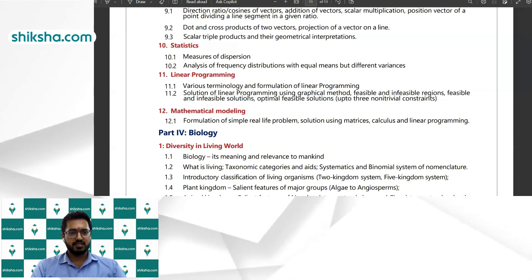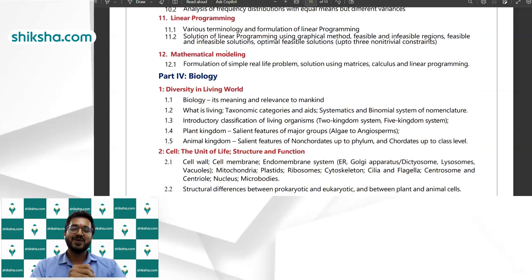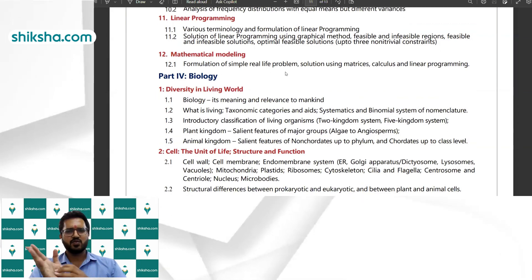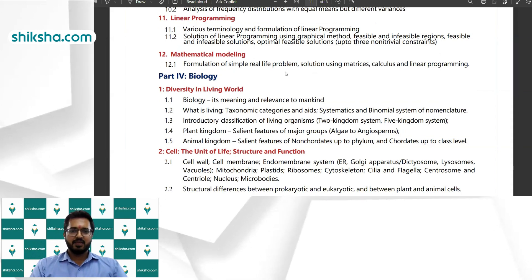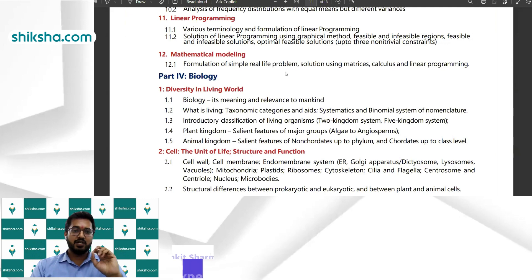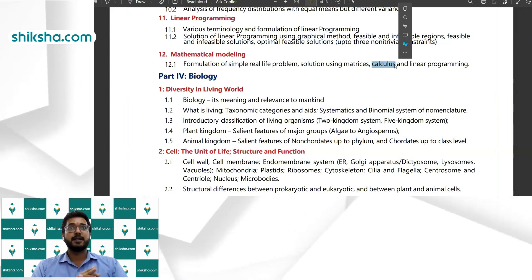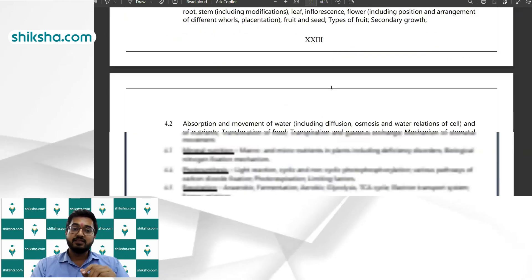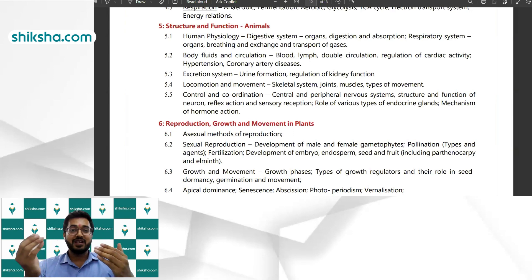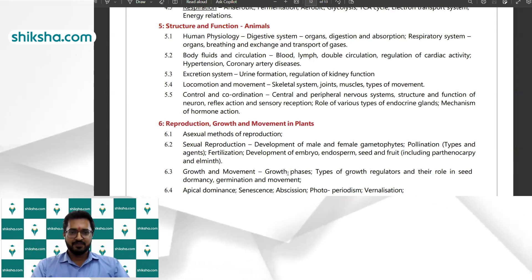Probability, vectors, statistics, and linear programming (LPP) are also in the syllabus. LPP is not in JEE intuitively, but here you need to prepare it separately — it's also in NCERT and any standard reference book. The chapter is quite simple: you formulate the linear programming problem and find its optimal solution. Mathematical modeling involves formulating simple real-life problems, such as application of matrices and application of derivatives — for example, rate-based word problems. It's not something to worry about.